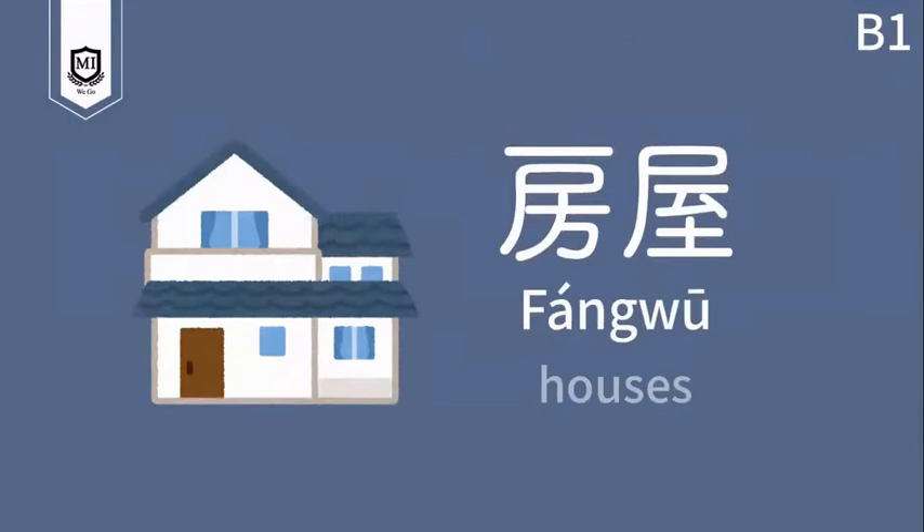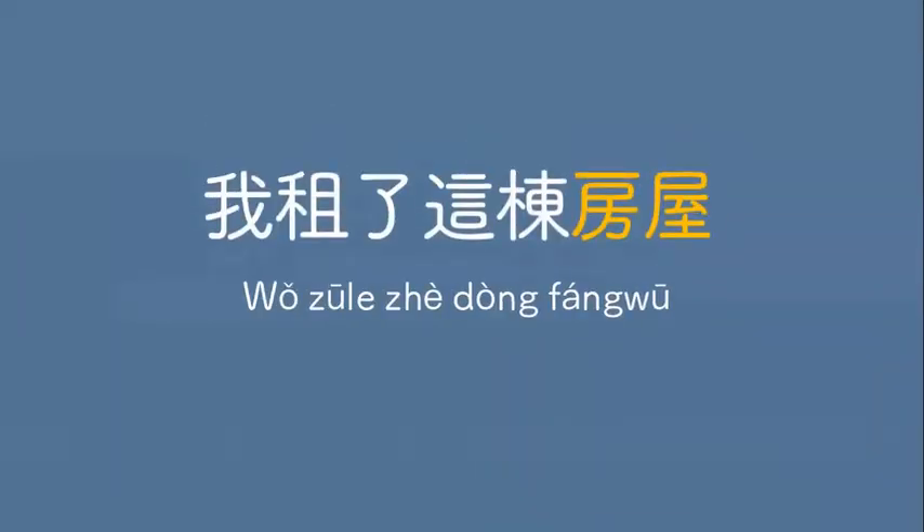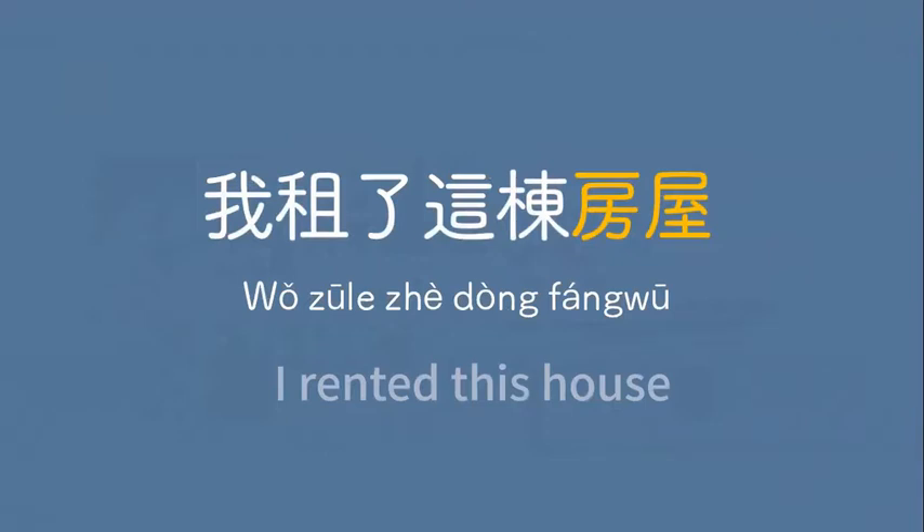房屋 — house. 我租了這棟房屋。I am renting this house. 我租了這棟房屋。